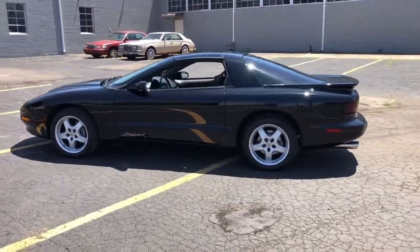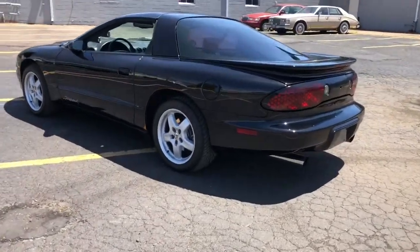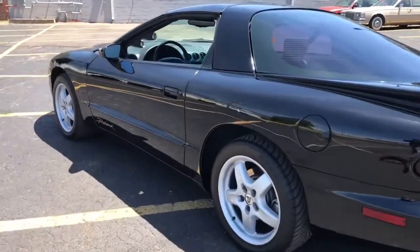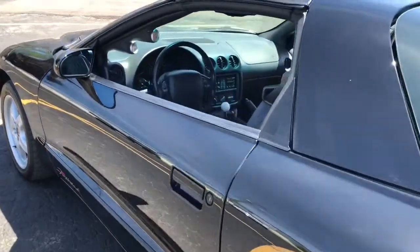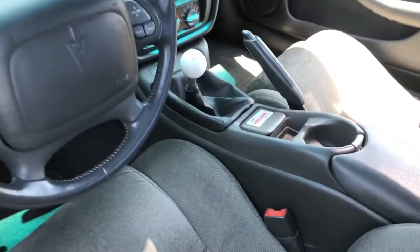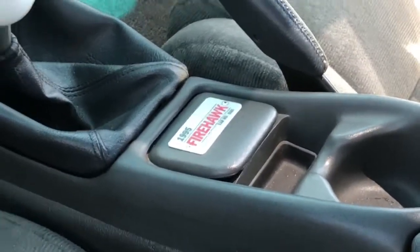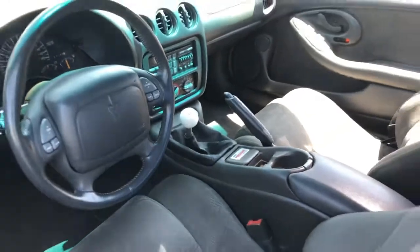This is just a beautiful low mileage collector — last of a dying breed. SLP did number all of their cars, and this is a low number car. Beautiful interior.